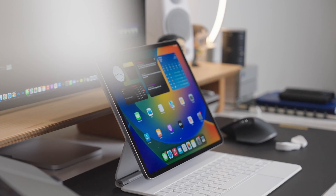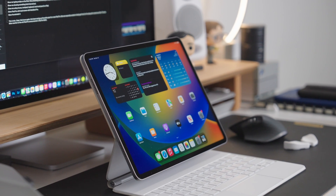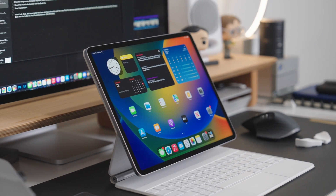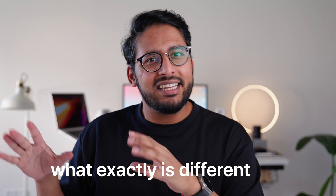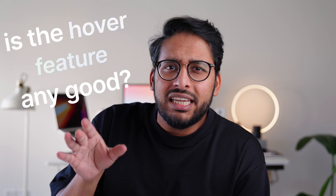I've been using the brand new iPad Pro M2 for the past two weeks, and being an avid iPad Pro user since day one of its launch, I had a bunch of questions. When Apple first announced this, what exactly is different here? Why even put an M2 chip in here? Because the M1 iPad Pro already seemed overpowered. Is the hover feature any good?